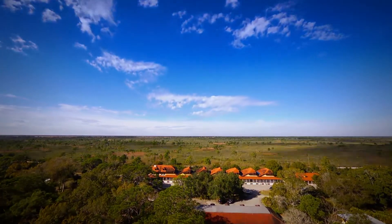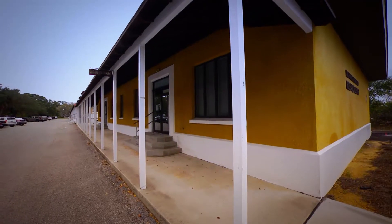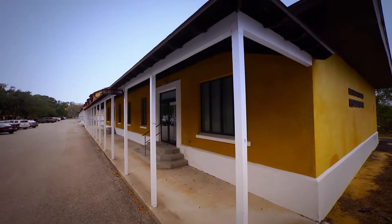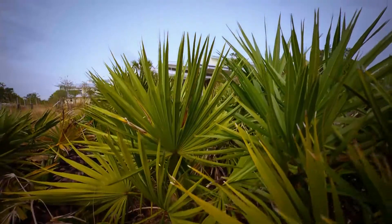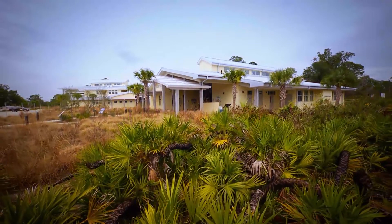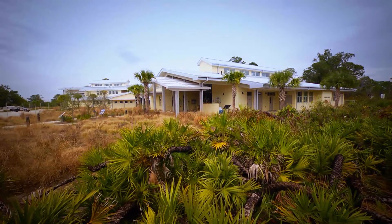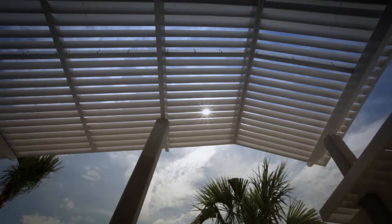Archbold Biological Station is an ecological research, conservation, and education center in South Central Florida. It's located on 9,000 acres of globally threatened Florida scrub habitat. Archbold has just opened its Learning Center and Lodge, certified as LEED Platinum, the highest possible rating for green buildings.